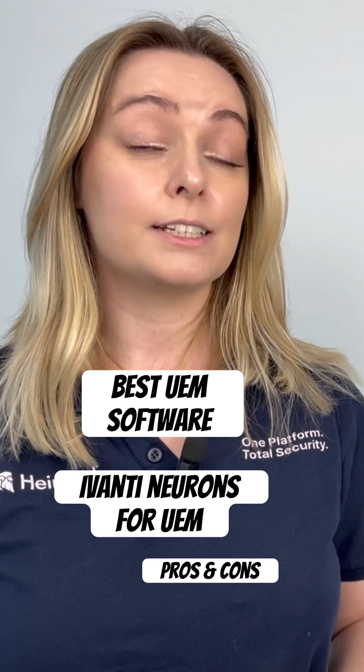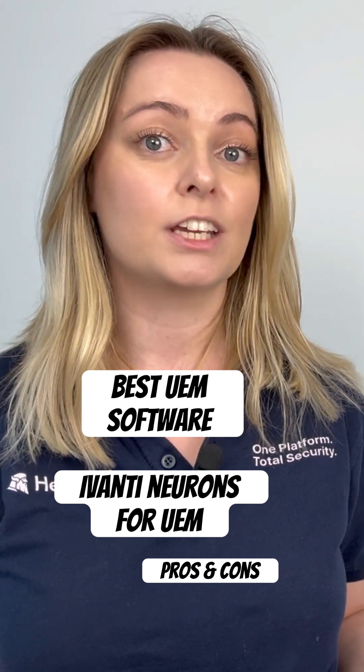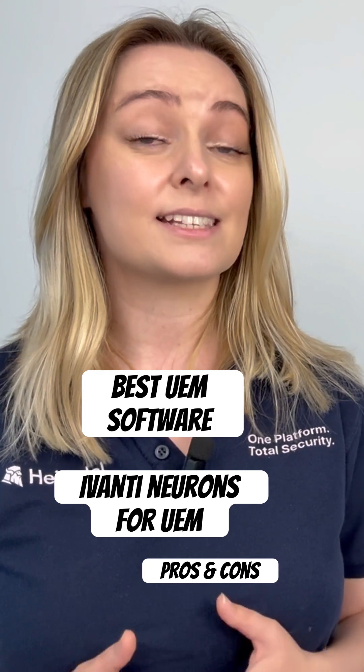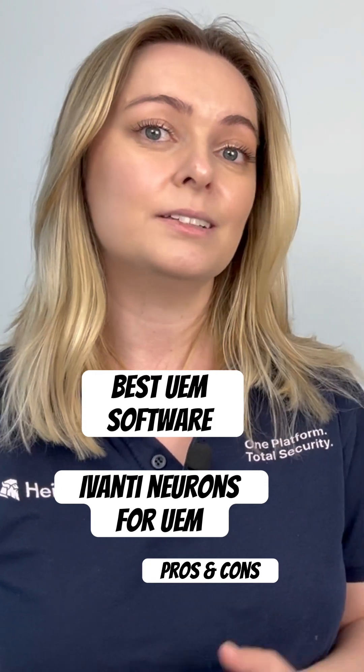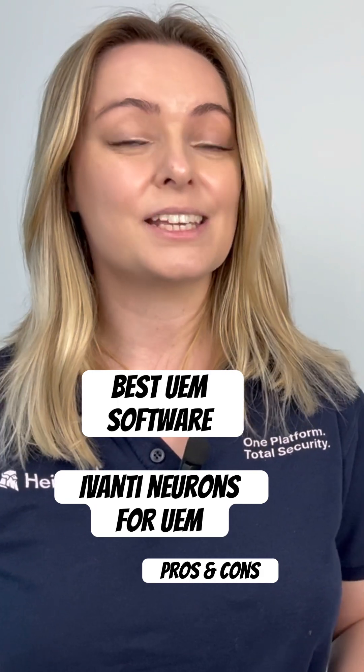Its patch management is also highly rated, with automated OS and security patching for both Windows and Linux devices, saving IT teams significant manual effort while maintaining strong endpoint security.